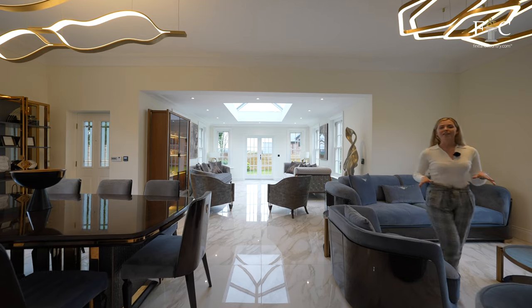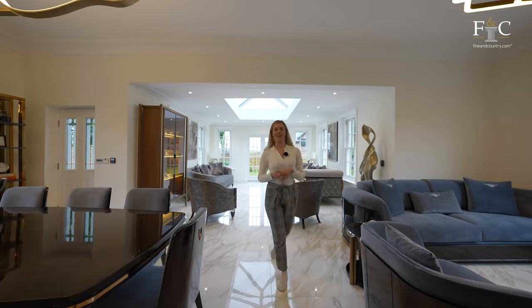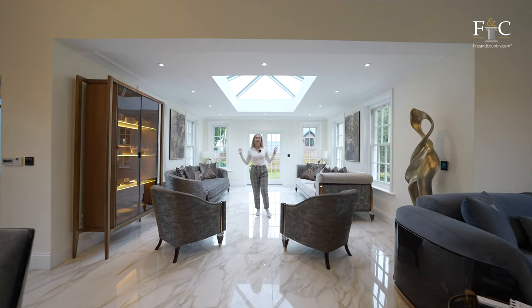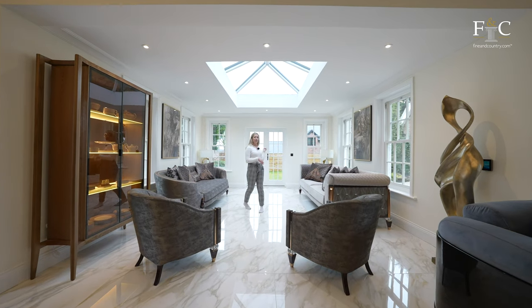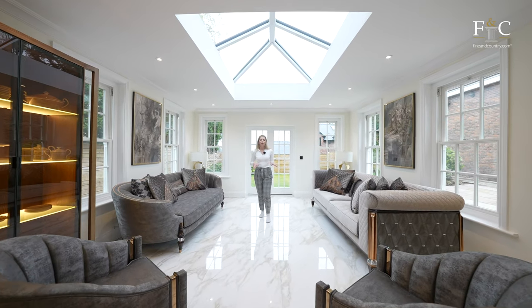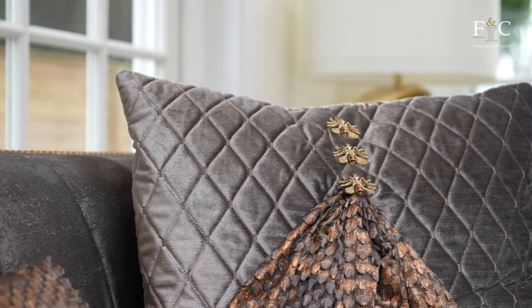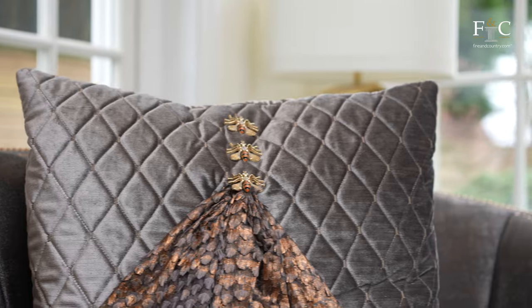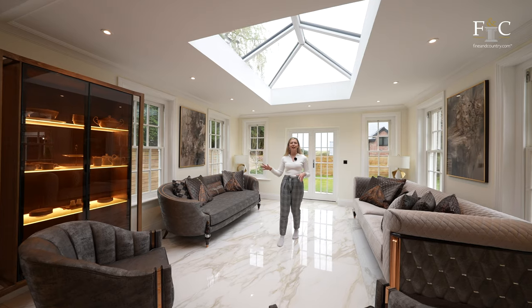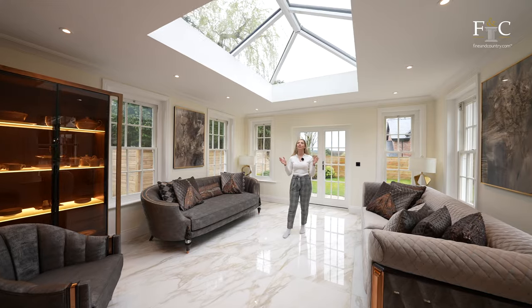One area of this room that certainly doesn't need extra lighting is the orangery. There are sash windows all the way around and French doors at the back leading out to the side garden. This room feels lovely, warm and cosy — thanks to the underfloor heating in these tiles. It's really lavish: we've got Gucci sofas, Hermès crockery in the display cabinet, but my personal favourite feature is the huge skylight up above.